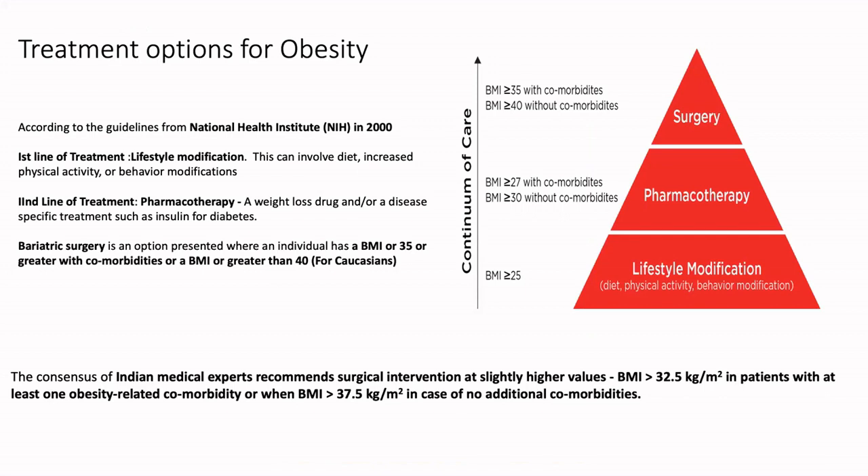More than 20 years ago, NIH came out with all their guidelines as to who needs to be offered what kind of therapy for a particular BMI. As Dr. Praveen Raj pointed out in his talk earlier, it's not just the BMI that we need to see anymore. We need to understand the amount of visceral fat, which we come to know on the basis of body composition analysis, and along with that, see their entire metabolic profile as well. But in general, the base of any kind of obesity treatment will always, always be lifestyle modification.